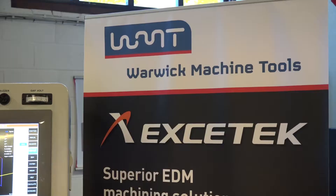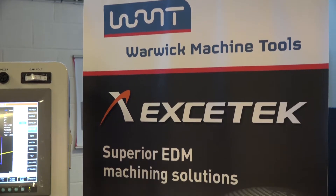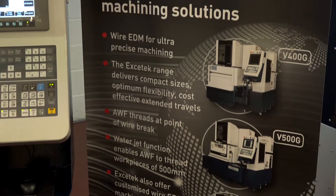Andrew, you're the sales manager here at Warwick Machine Tools. Now you guys have been selling EDM machines for quite a long while, both die sinking and also wire. Exotec — can you tell us a little bit more about why you sell the brand?